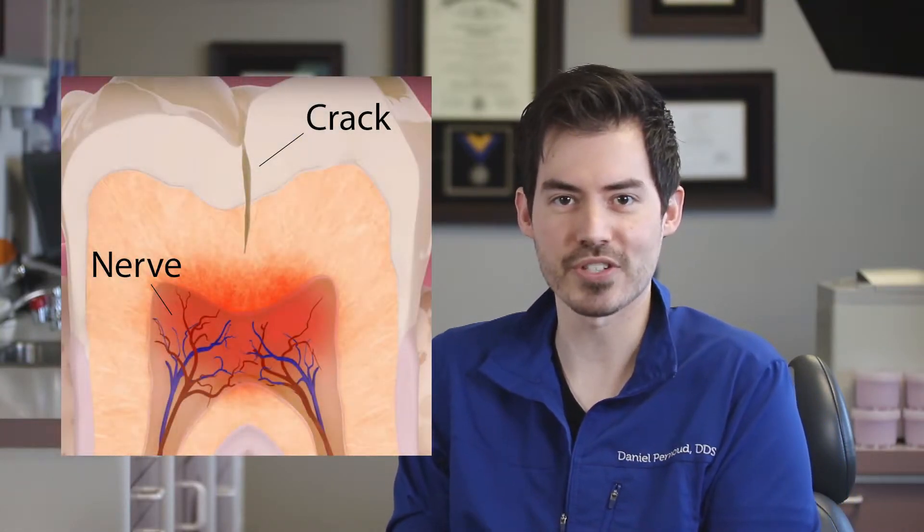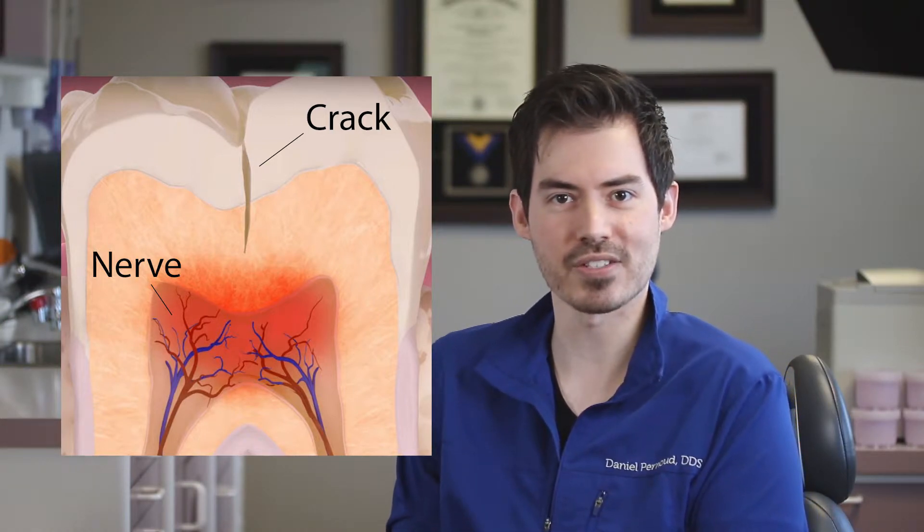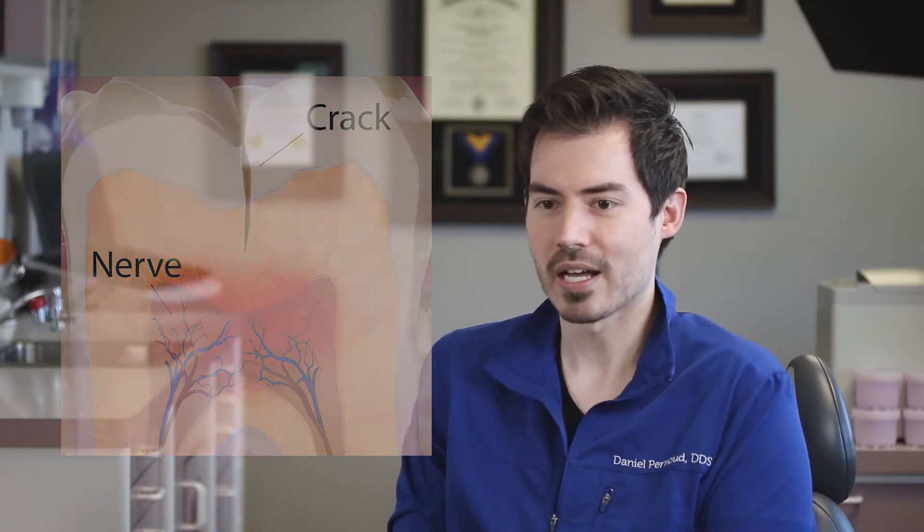Cracked teeth can be more sensitive when biting into something, but sometimes people feel more pain when letting go — which tends to be more telling of a cracked tooth. On a microscopic level, there are cells living inside your tooth, and every time you bite, you're shifting things and triggering nerves to send pain signals. Unfortunately, the body can't repair cracked tooth structure the way bones can, so we have to help with fillings and crowns.